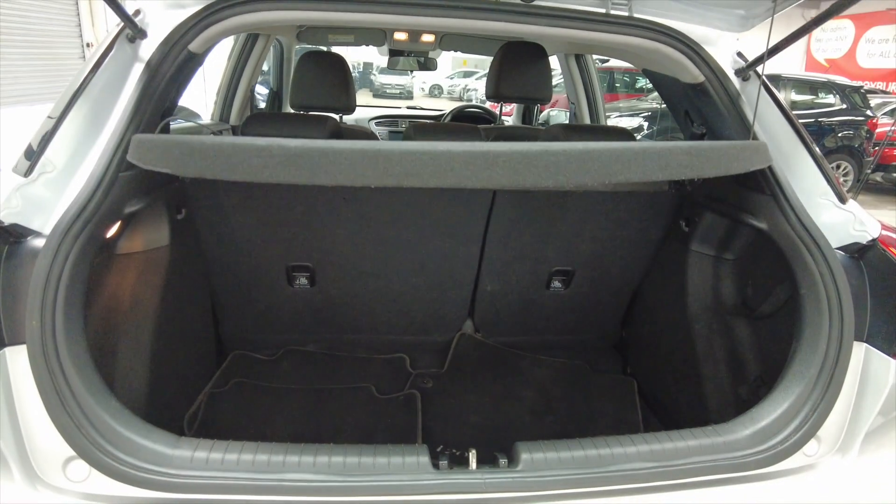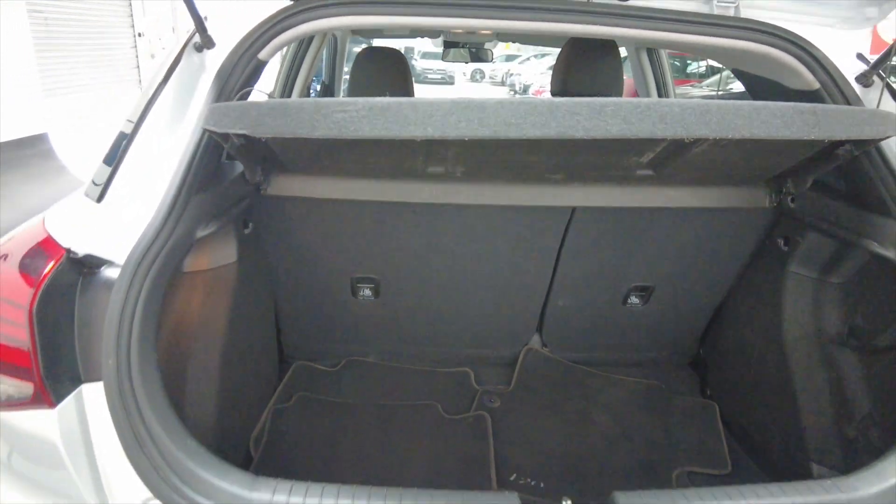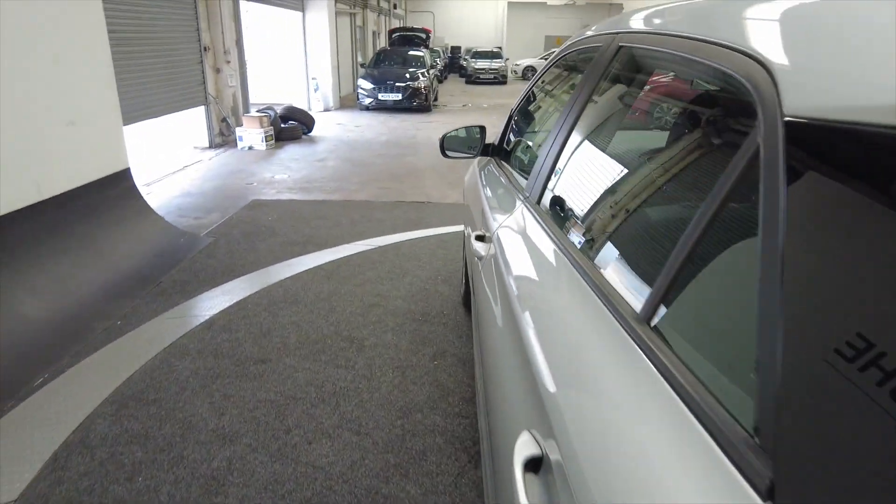Let's take a look in the boot. As you can see there's a really generous sized boot with plenty of room, and the rear seats do fold to provide additional space if required.